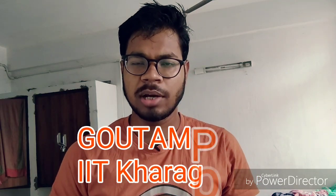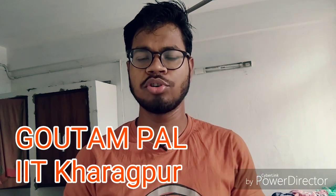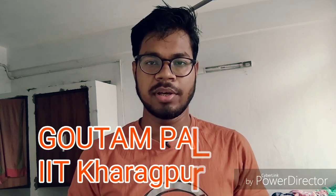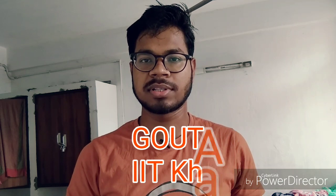Hey guys, I am Gautam and welcome to EasyChemics. In this video I am going to talk about IIT JAM physical and organic chemistry study material. In previous videos I have discussed my physical chemistry study materials, and now the whole organic chemistry study materials are ready.